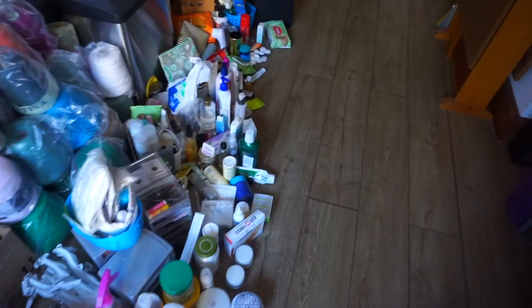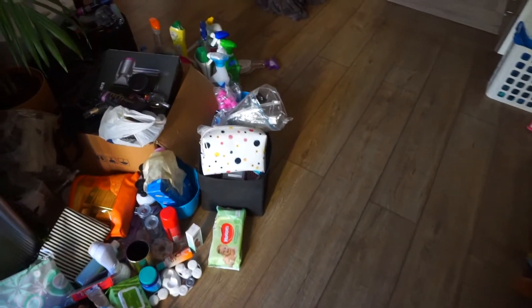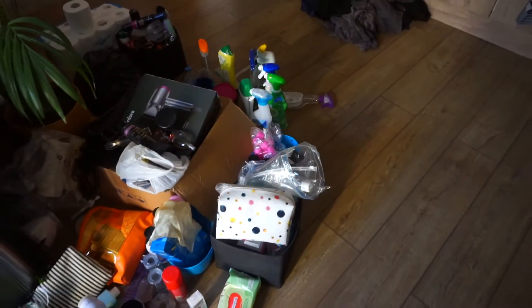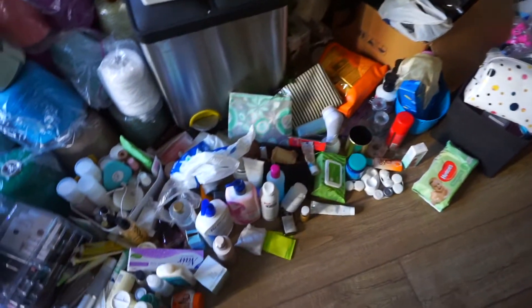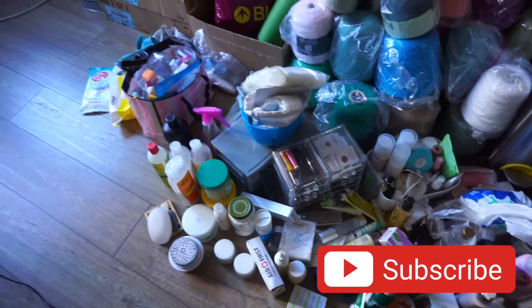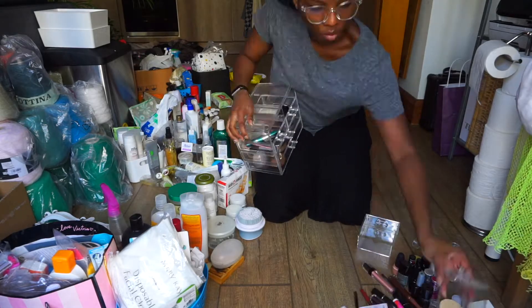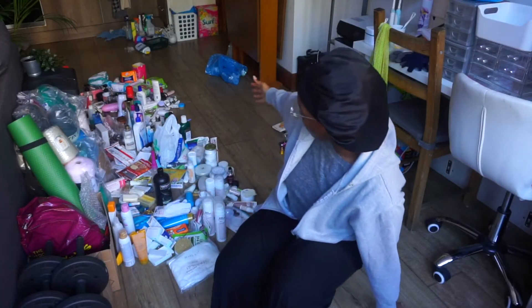All the stuff is taken out — don't mind the sound. Got stuff around the corner, some laundry, and I still need to take out more stuff from the brown box and from some of these containers to go through all of them.